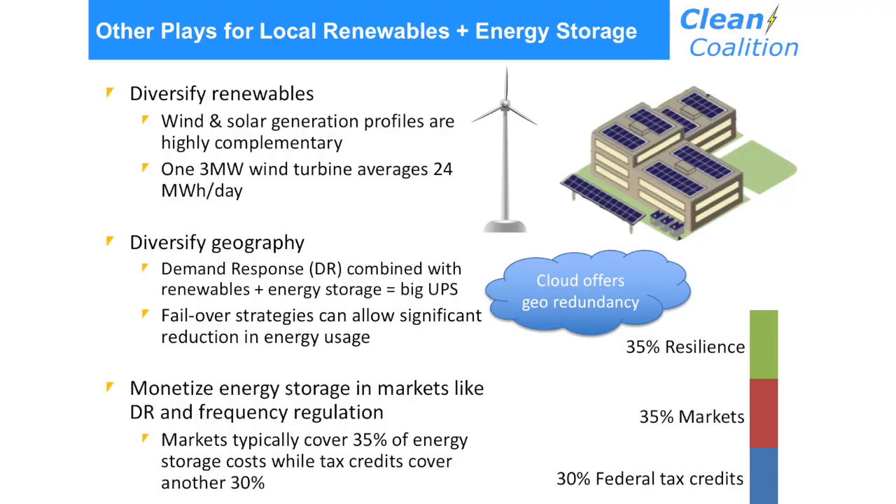How do we mitigate that? There are other ways to play local renewables working with energy storage. First, you can diversify your renewables mix — wind and solar have highly complementary generation profiles. Second, diversify geography; the cloud allows you essentially to diversify geography. And you can also monetize energy storage. Energy storage is expensive, but if you combine energy storage with renewables, there's a 30% federal investment tax credit that pays for 30% of the battery.